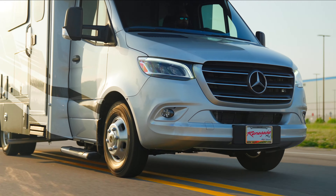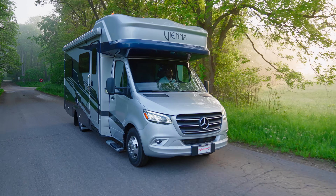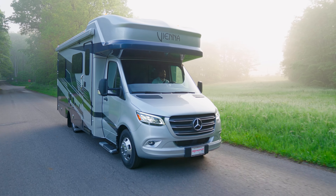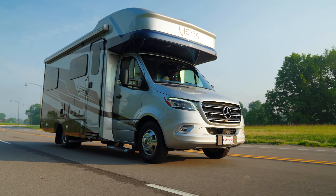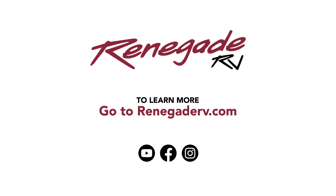With all the power, all the safety, and all the comfort that can be offered, the 2025 Vienna is an example of excellence in Class C motorhomes. Choose luxury. Choose adventure. Choose Renegade RV — designed for life, designed for your convenience.